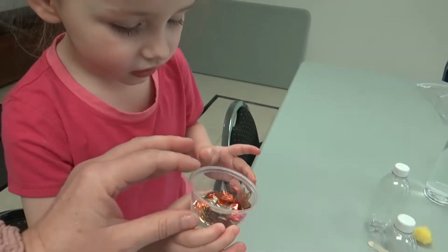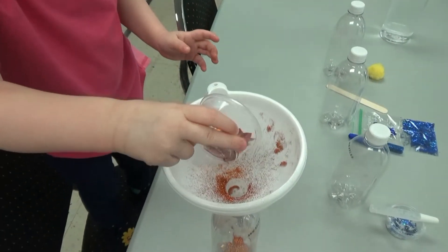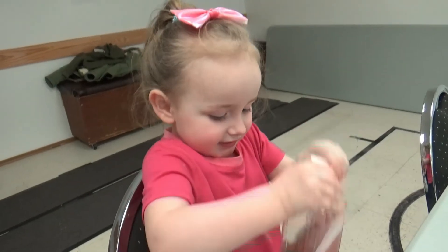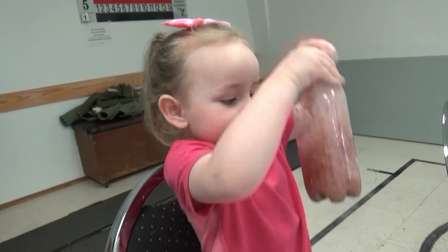Be careful standing over there. There you go. Keeps in. You're a good shaker. Shake, shake, shake.